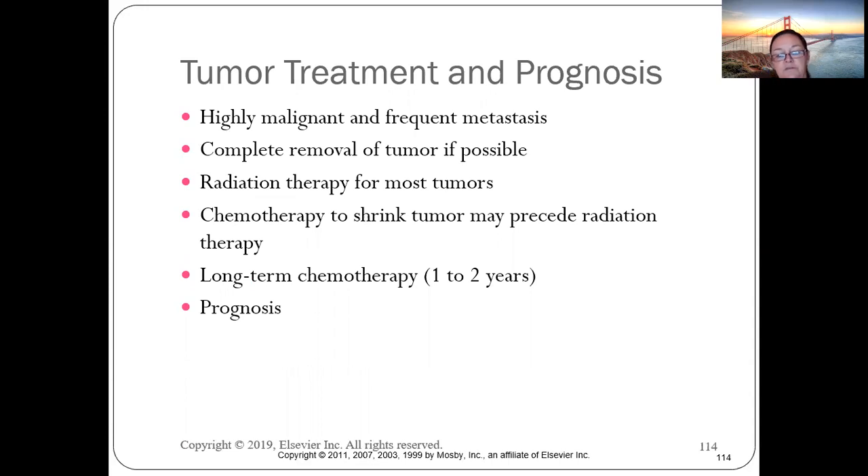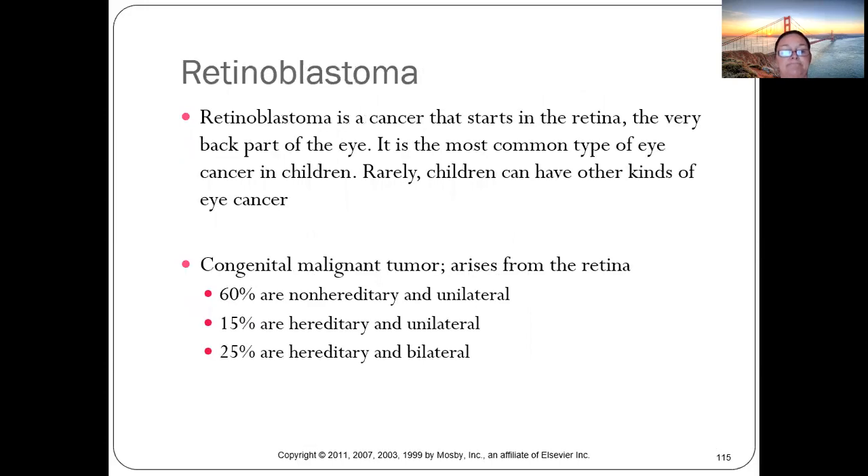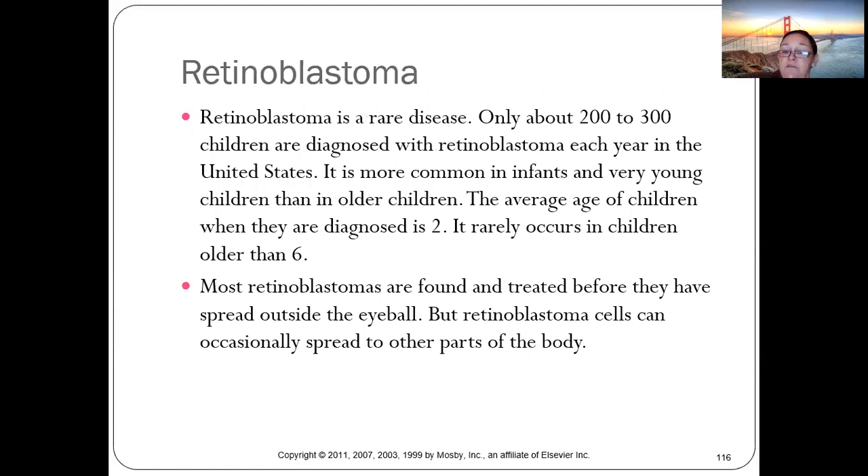Retinoblastoma is a cancer starting in the retina of the eye — the most common eye cancer in children. It can be congenital or acquired, bilateral or unilateral, though usually unilateral. Only about 200-300 children are diagnosed per year in the U.S. Average age at diagnosis is two years old.